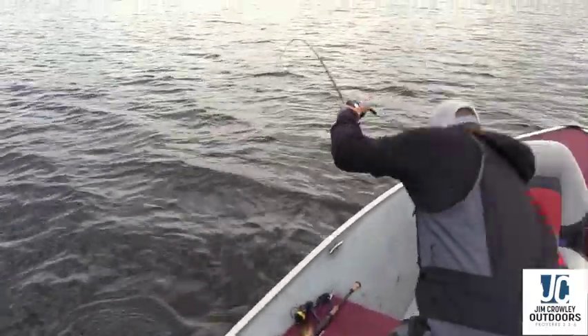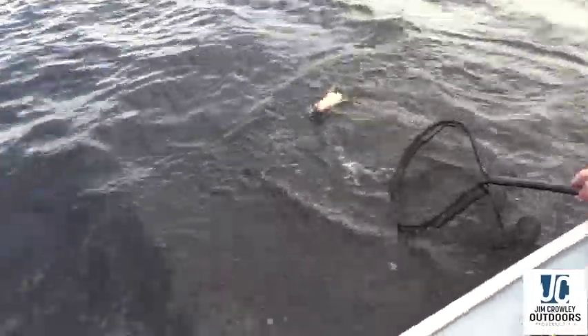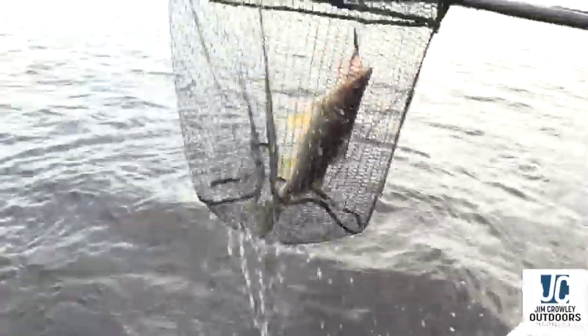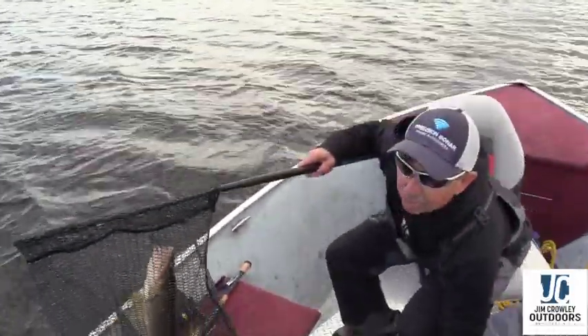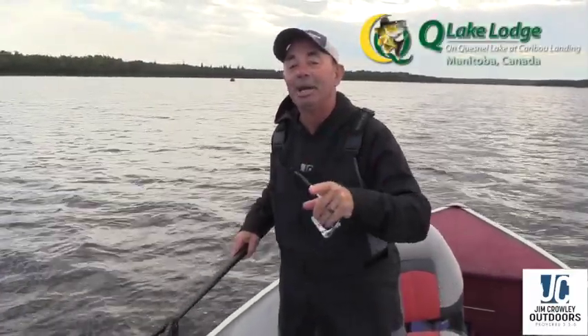There's a nice one right there. That is a really good way to start. This week we are going to have a lot of fun. We're up at Kew Lake Lodge, southeastern Manitoba. Never been here before. This place is absolutely loaded with big walleyes and smallmouth bass, and we're going to show it to you. Welcome to the show.